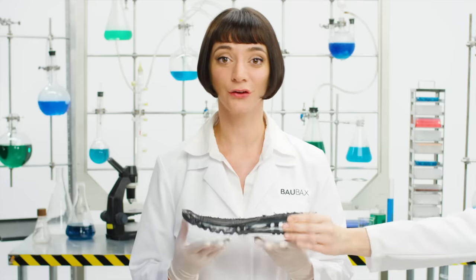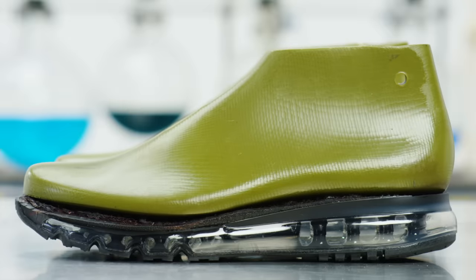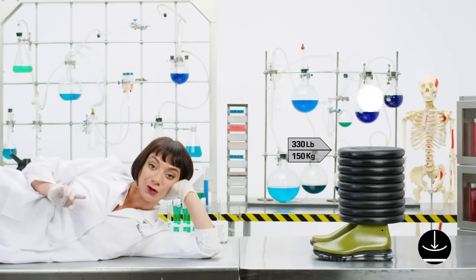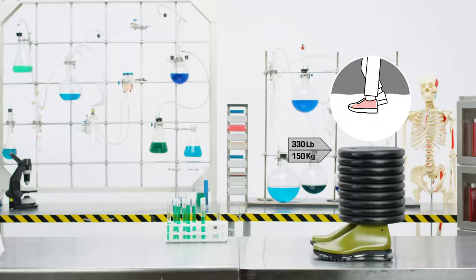Hey there, shoe wearer. Let's talk shoes. First, that thing between you and the ground — this midsole in your running shoes requires at least 330 pounds of pressure to actually compress and cushion you in any way. And that's when you're running. So good luck living comfortably when you're walking or traveling.